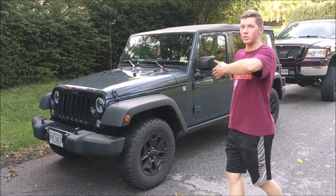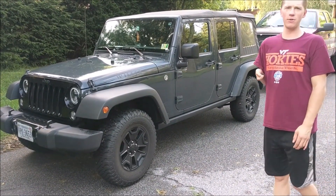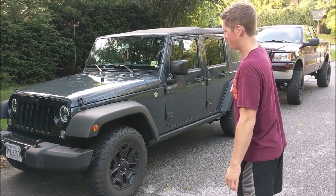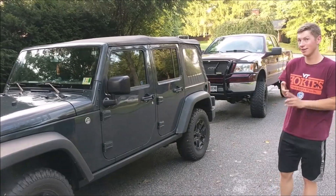We've got Brad's Willys Jeep. It's got a Dana 44 in the front and rear. She's pretty good too — manual also. Pretty cool.